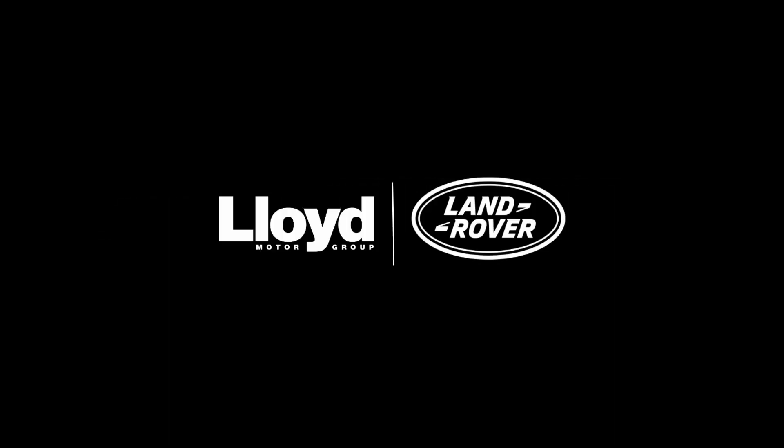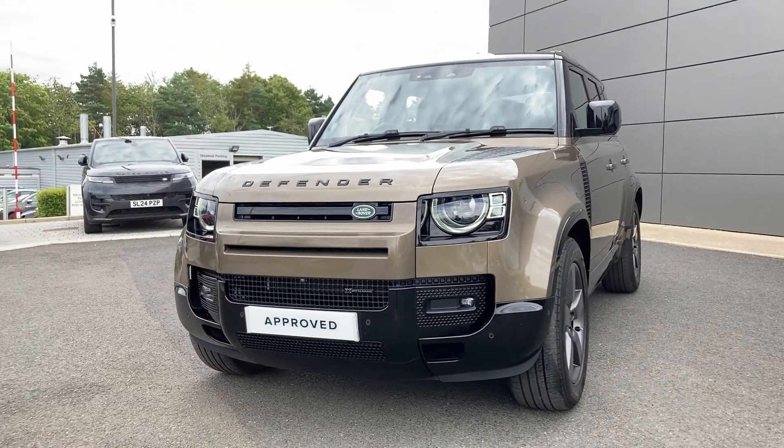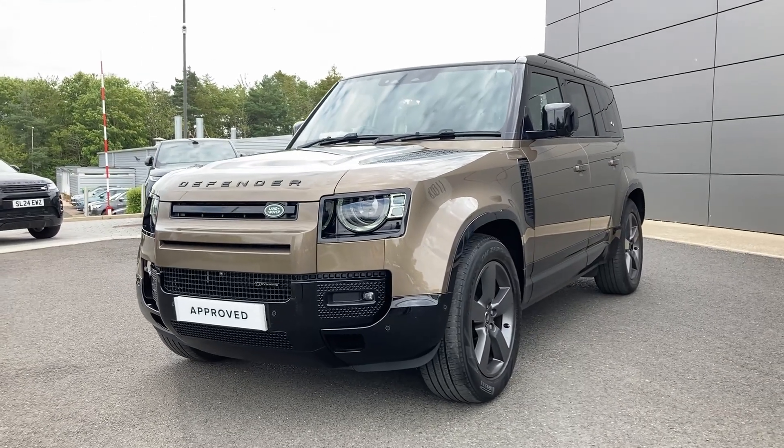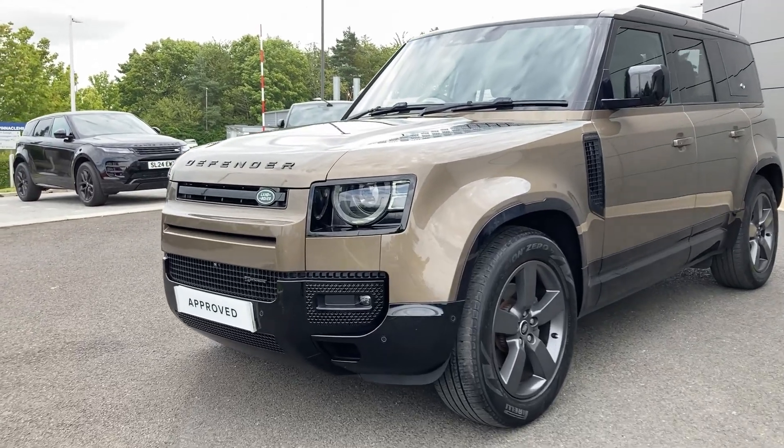Here at Lloyd Land Rover Castle we are pleased to present this Defender 3L D250 X-Dynamic HSE, finished in Gondwana Stone metallic exterior paint with 20 inch five-spoke satin dark grey alloy wheels.